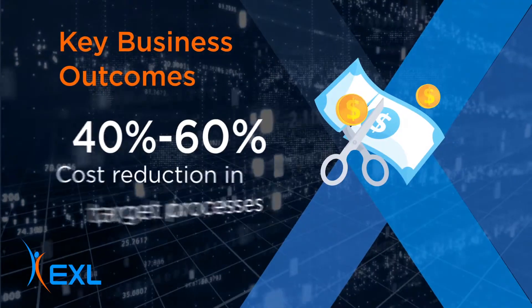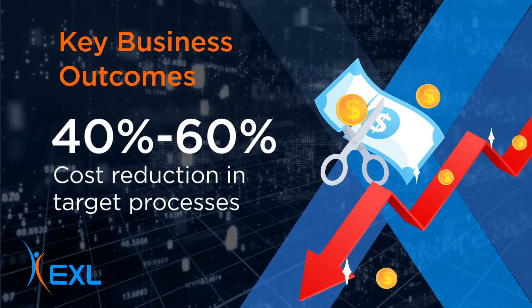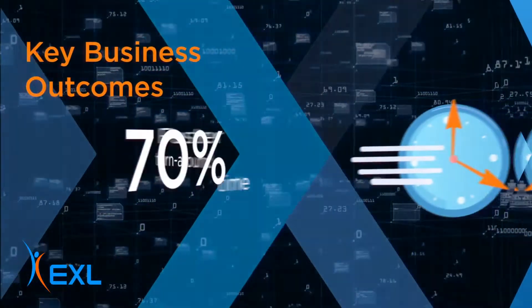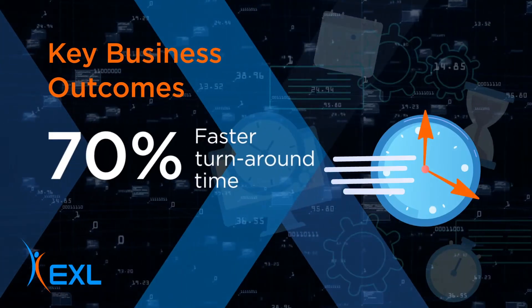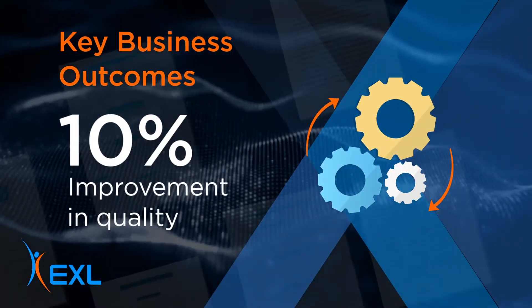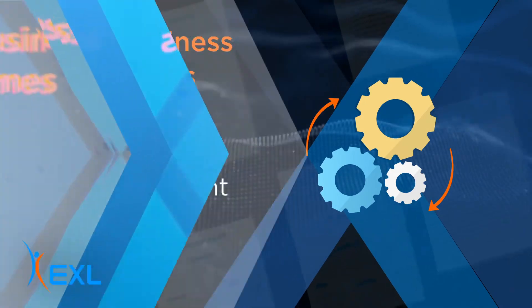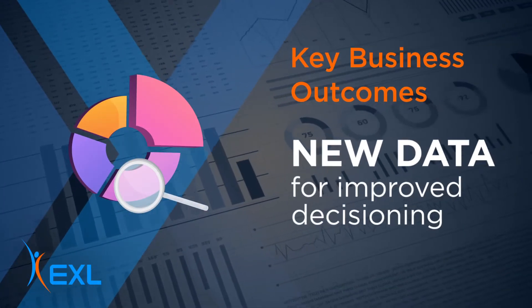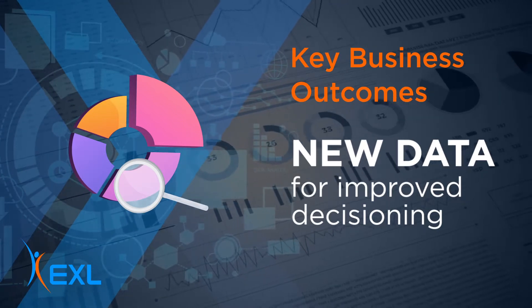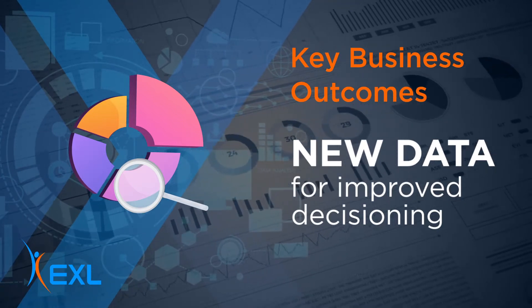With exlextracto.ai, insurers can get up to 60% cost reduction in target processes, up to 70% faster turnaround times, and up to 10% quality improvement over manual processes. It also generates new data assets and insights for improved decisioning like underwriting risk selection, claim fraud detection, and severity modeling.